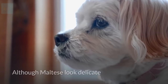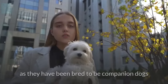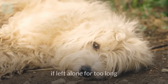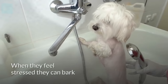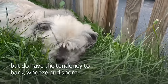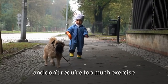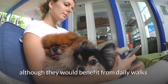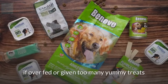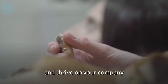Although Maltese look delicate and maybe a bit posh, they can have a lot of energy. Maltese require a lot of human attention as they have been bred to be companion dogs, and could suffer from separation anxiety if left alone for too long. When they feel stressed, they can bark frequently and become destructive. Shih Tzus are generally quiet dogs, but do have the tendency to bark, wheeze, and snore. They are easy to live with and don't require too much exercise, although they would benefit from daily walks to keep them at a good weight. They can become obese quickly if overfed or given too many treats.